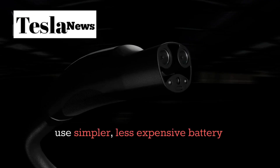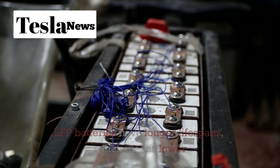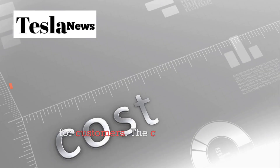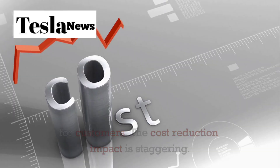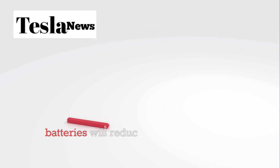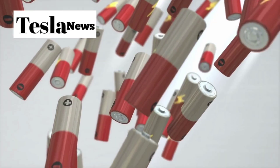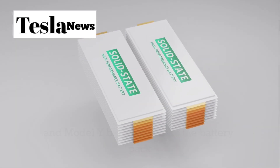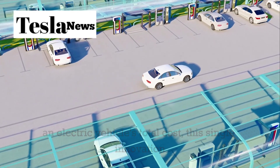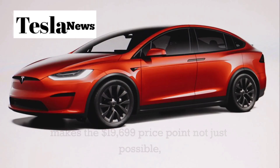This stability translates directly into cost savings, because Tesla can use simpler, less expensive battery management systems. LFP batteries also have longer lifespans, meaning lower warranty costs for Tesla and better long-term value for customers. Tesla's internal projections suggest these new 4680 LFP batteries will reduce battery pack costs by nearly 40% compared to their current Model 3 and Model Y batteries. Since the battery pack represents about 30–40% of an electric vehicle's total cost, this single innovation makes the $19,799 price point not just possible, but profitable.